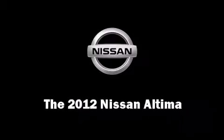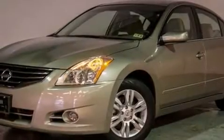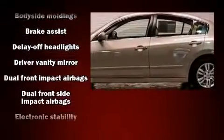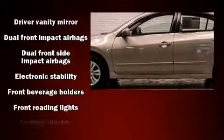The 2012 Nissan Altima. With fewer than 15,000 miles on the odometer, this four-door sedan prioritizes comfort, safety, and convenience.